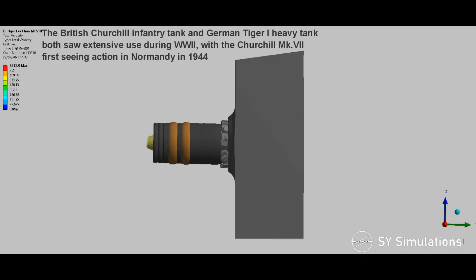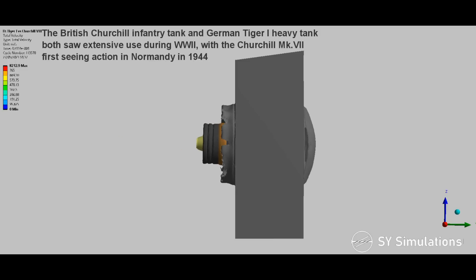The British Churchill Infantry Tank and German Tiger I Heavy Tank both saw extensive use during World War II, with the Churchill Mark VII first seeing action in Normandy in 1944.